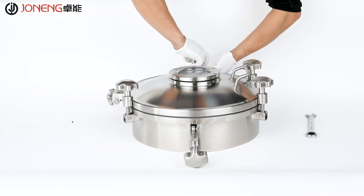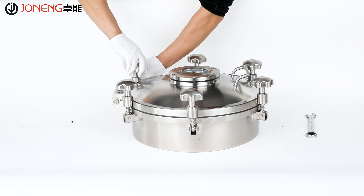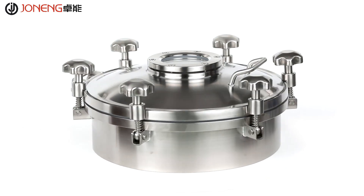All the gaskets used in the manhole cover are FDA approved. This round manhole cover is an outward opening type and can be used for a pressure tank. Different pressure ratings can be customized. Sight glass can also be customized.